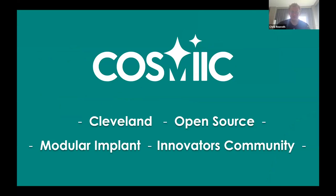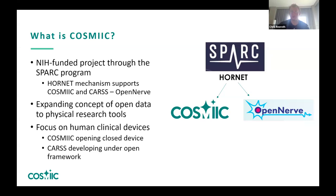We are a group called COSMIC — based in Cleveland. We're forming a startup out of it. COSMIC is an NIH-funded project in the USA, specifically through a program called Spark. There's a specific mechanism in Spark called Hornet, which funds both COSMIC and the OpenNerve platform to develop open source neural technologies.